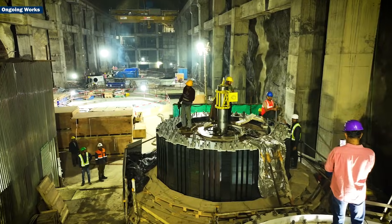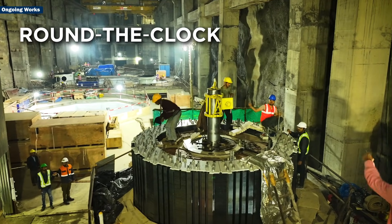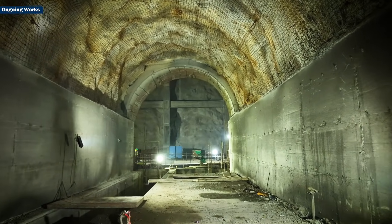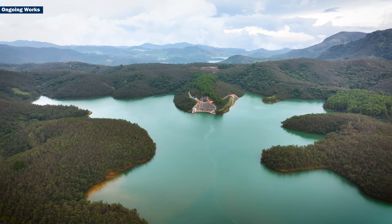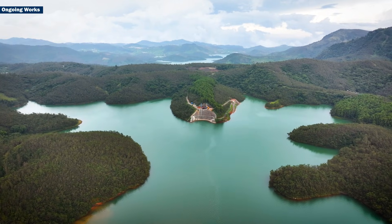This hydropower project is designed as a pumped storage scheme to provide round-the-clock reliable green power. During high demand hours, water flows down through underground tunnels, turns the runners and generates electricity. During low demand hours, water is pumped back up to the upper reservoir, storing energy for the next peak.